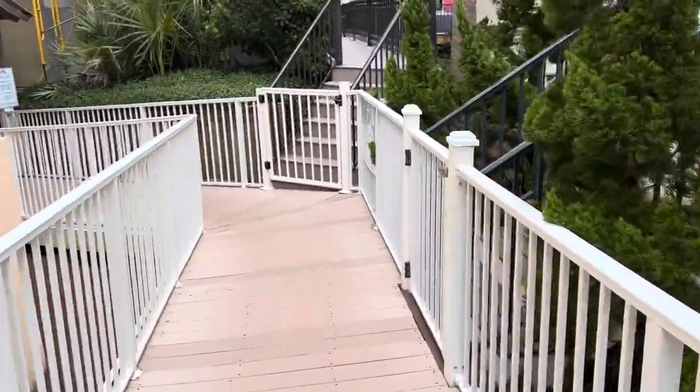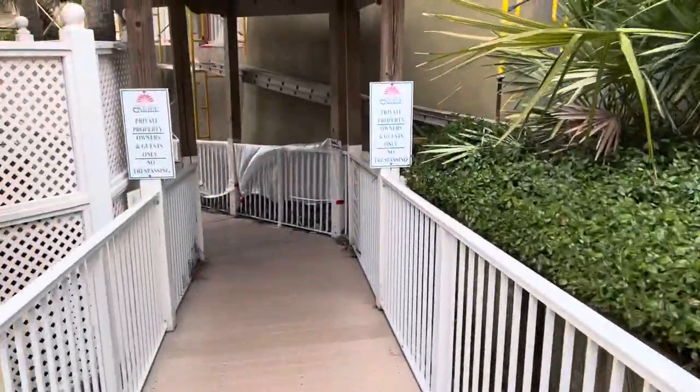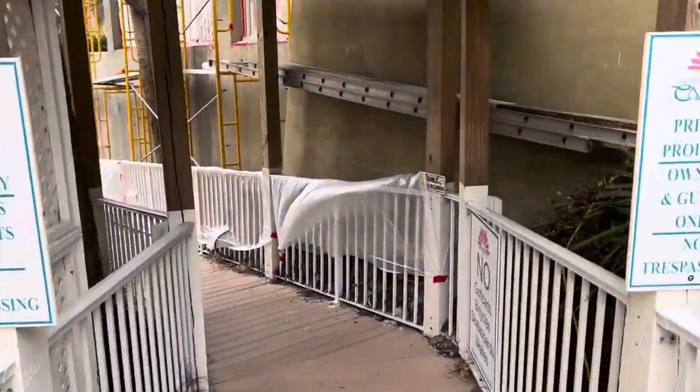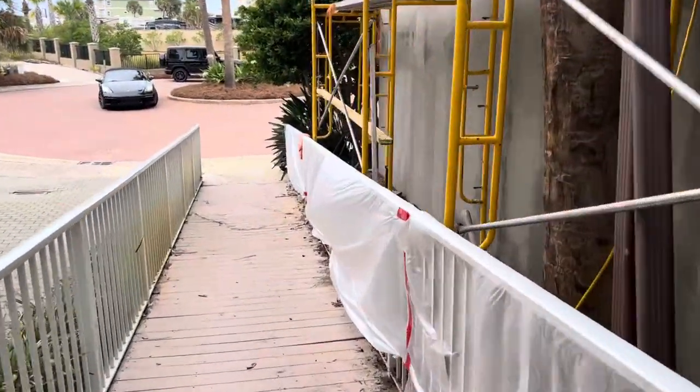We're the town just east of Destin. There are signs there in case for some reason somebody wanders off the beach.